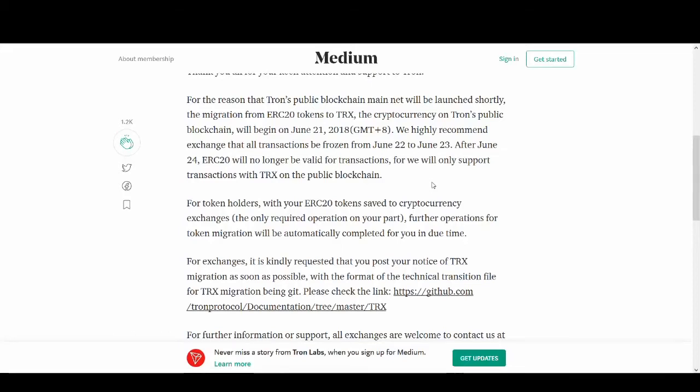But if you've got Tron on MyEtherWallet or a hardware wallet, you need to make sure you move those to exchanges or the official wallet so you don't lose your Tron. Make sure you don't leave any Tron on a MyEtherWallet after these dates. If I were you and you own a lot of Tron, I'd move it in June or before June - don't wait until the 24th or 22nd. Move them to exchanges now.